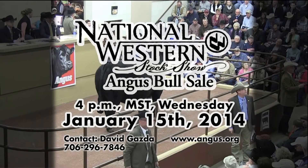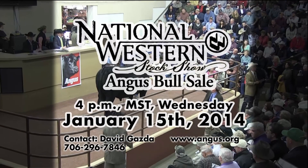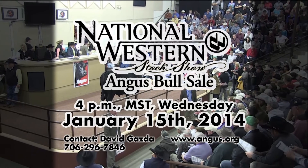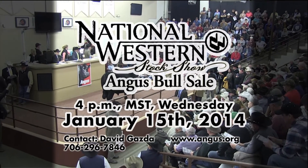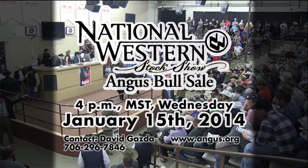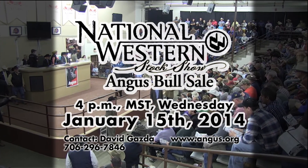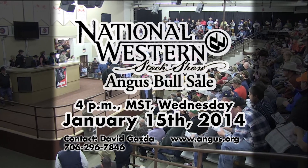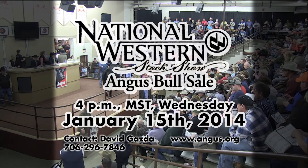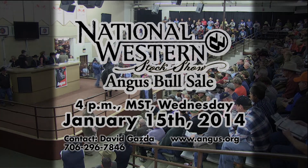One sale draws the nation's leading Angus bulls to the National Western Stock Show. The National Western Angus Bull Sale represents the best herd sire prospects from across the country and earns the stamp of the American Angus Association. In 2014, the breed's top genetics will gather at the Beef Palace Auction Arena at the National Western Stock Show Complex in Denver, Colorado. Join us at 4 p.m. Wednesday, January 15th, as 49 coming yearlings and two-year-old bulls from 17 states are offered for auction. Preview bulls beginning at noon. We'll see you in Denver.